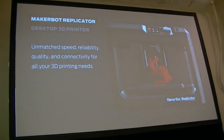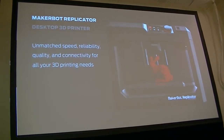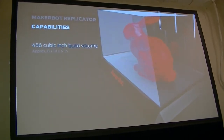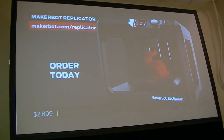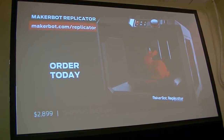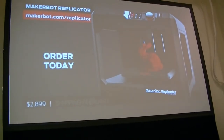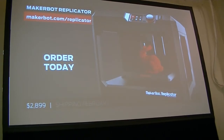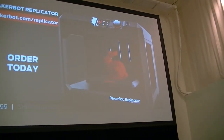We also have the MakerBot Replicator, our desktop 3D printer. It has unmatched reliability, quality, and connectivity for all your 3D printing needs. This is a larger build volume than our fourth-generation MakerBot Replicator 2 and Replicator 2X — it has a 4×5×6-inch cubic build volume. You can order this today. Because of the MakerBot 3D printing platform on the 5th generation, there's a lot of similarity between the three models, so it's really about picking the right choice for you and what you're looking to make. It has a glass build plate, and the filament loads into the back of the printer.